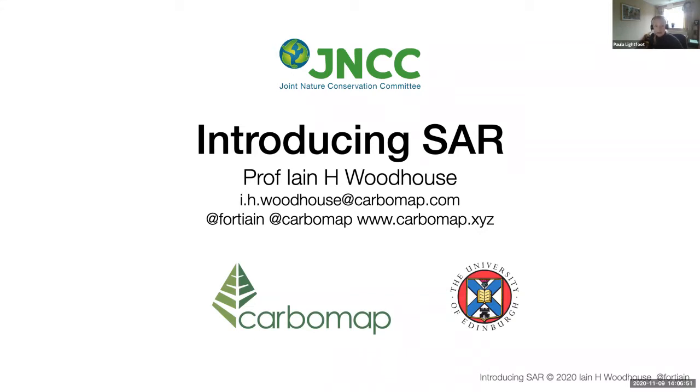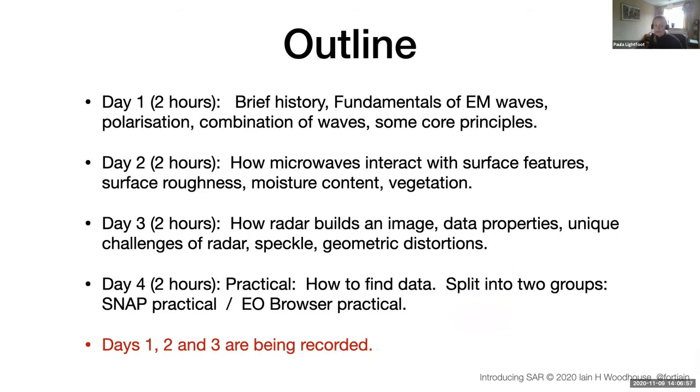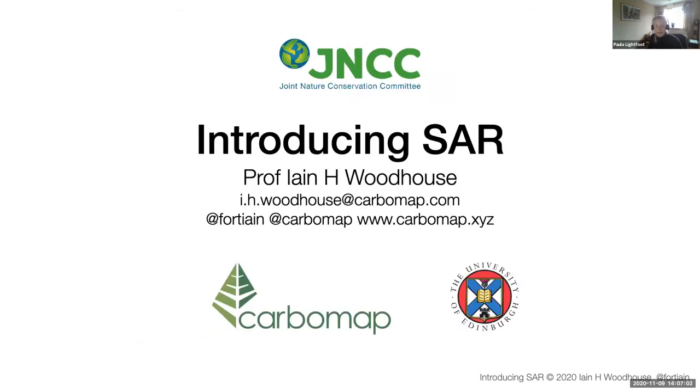We've got some guest speakers coming up in future sessions, giving brief talks on how their organisations are using radar data. Thank you in advance to Crispin Hambidge from the Environment Agency, Helena Sykes from Natural Resources Wales, and Katie McPherson from the Marine Management Organisation.